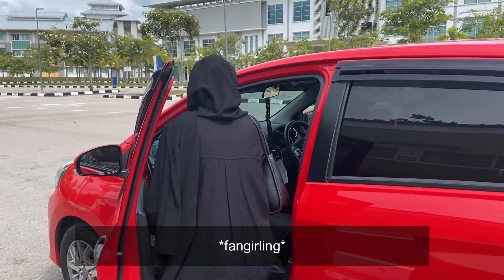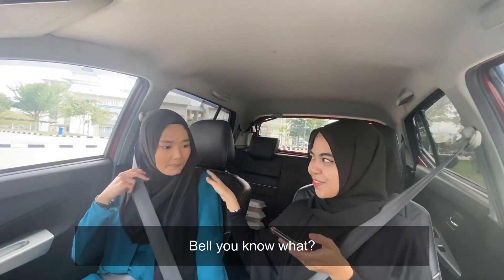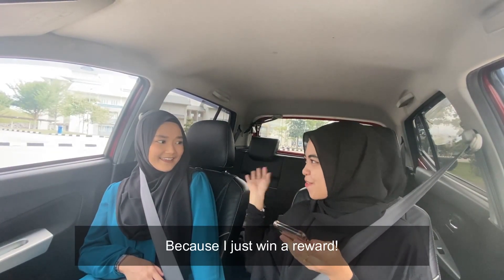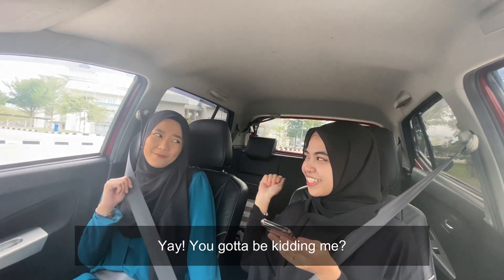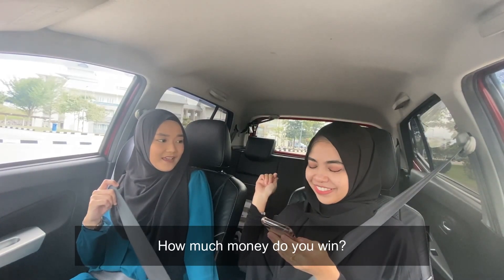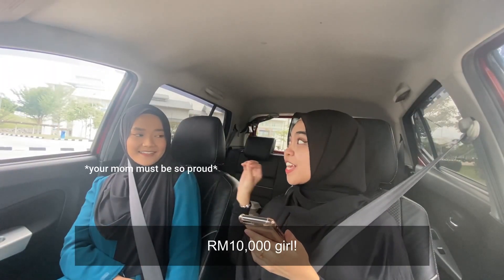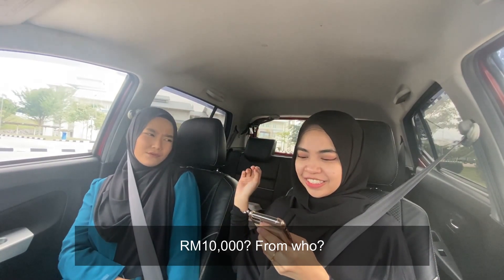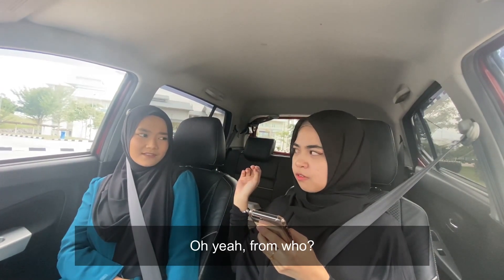Hi! Belle, you know what? I'm so happy today! Why? Because I just won a reward! Wow! We can go shopping! Yay, you gotta be kidding me! Seriously, how much money did you win? No kidding — 10K, girl! 10K?! From who? Well, yeah, from who?